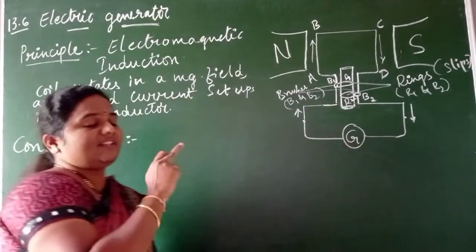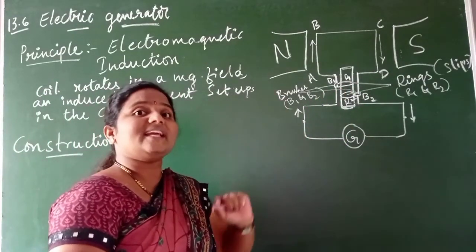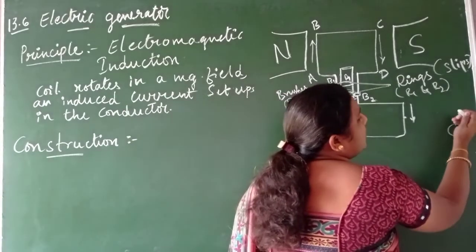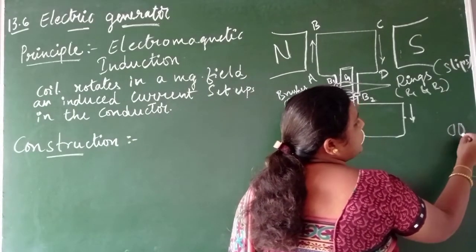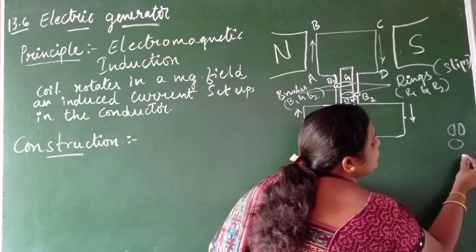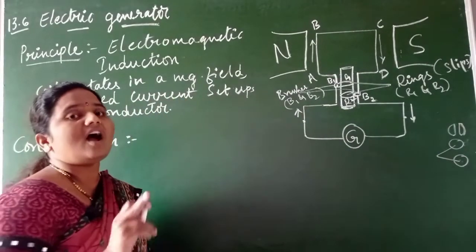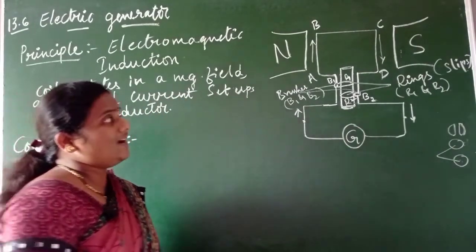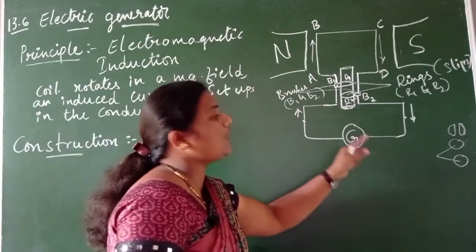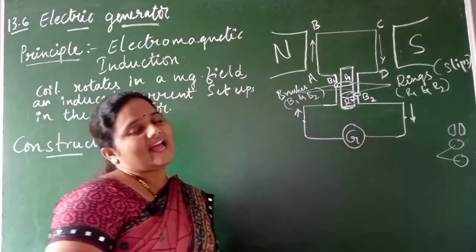The difference between these slip rings and the electric motor rings is that here complete circular rings are used. Whereas in case of an electric motor, a complete circle was split in half - those were called split rings. Here we use complete circle-shaped rings - two separate rings. Also note that in an electric motor we connected the coil to a battery, but here we connect the coil to a galvanometer.